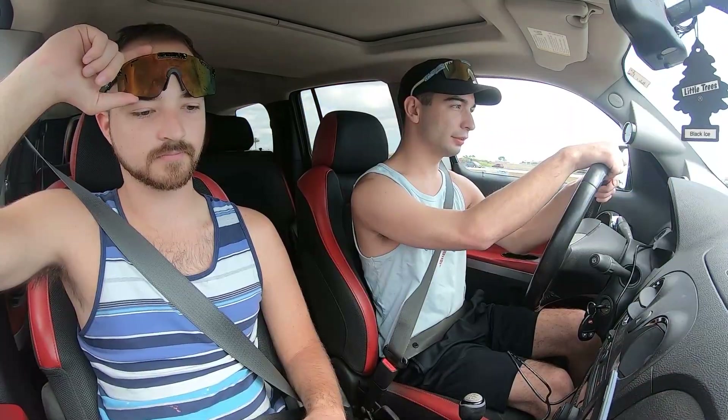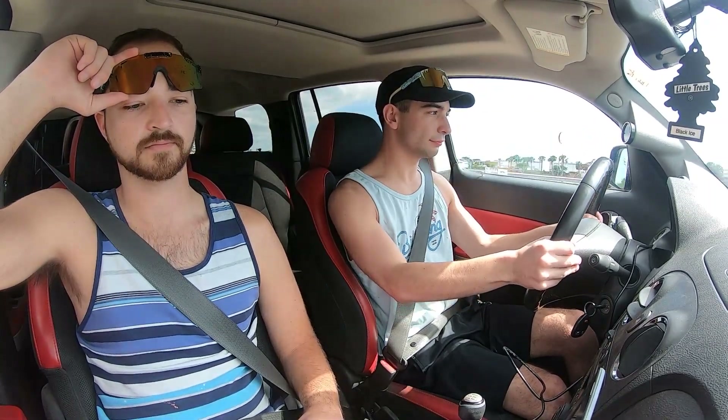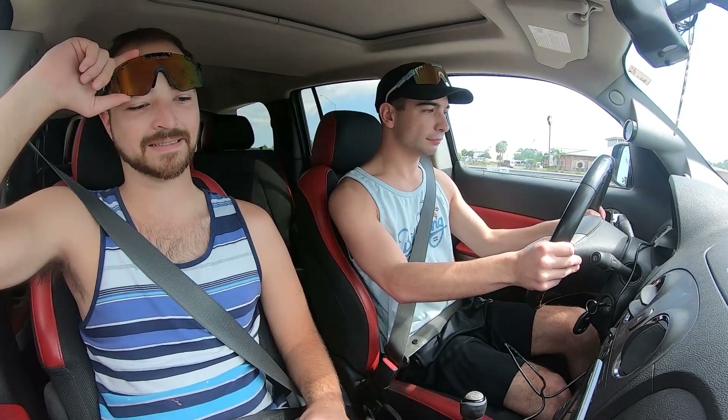3,000 RPM — are you ready? I'm ready. Oh, it's way faster up top now! It's making less boost though.